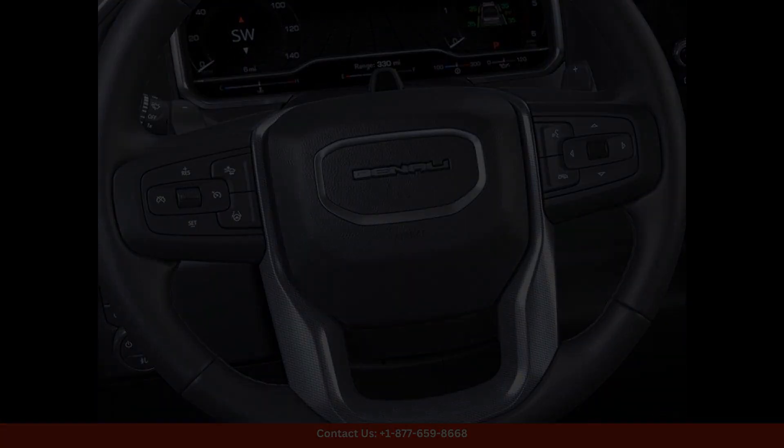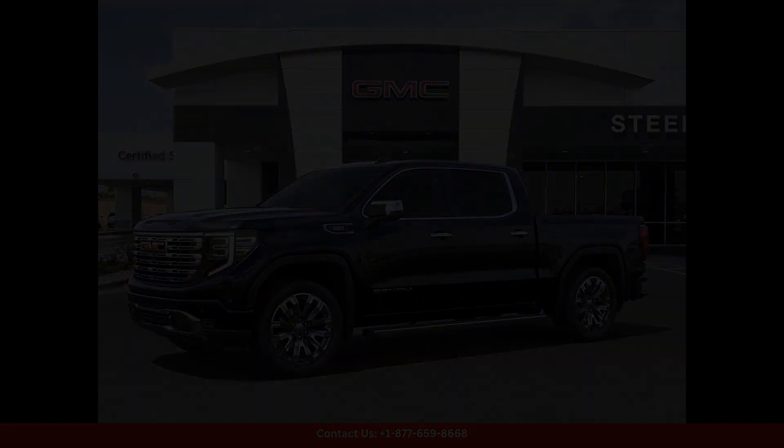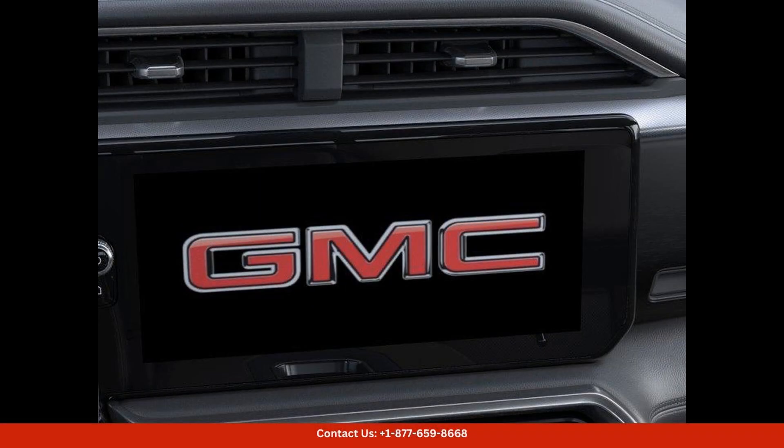Under the hood, this Sierra 1500 Denali is equipped with a powerful and efficient engine, providing ample power for towing and hauling.